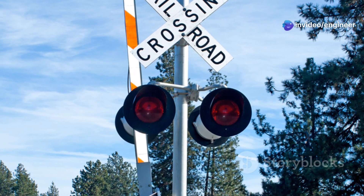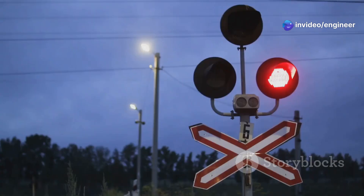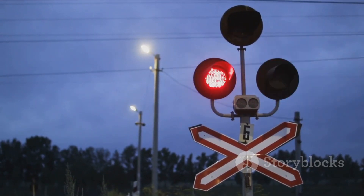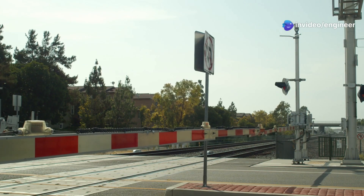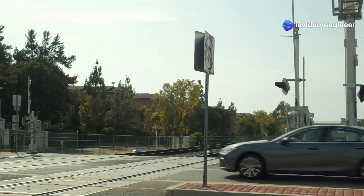Once the train has completely cleared the crossing, the gates will rise. This indicates that it is now safe to proceed. The lights will stop flashing and the bells will stop ringing. The cessation of these signals means the danger has passed. It's now safe to cross. Always remember to stay alert and follow these signals to ensure your safety and the safety of others.